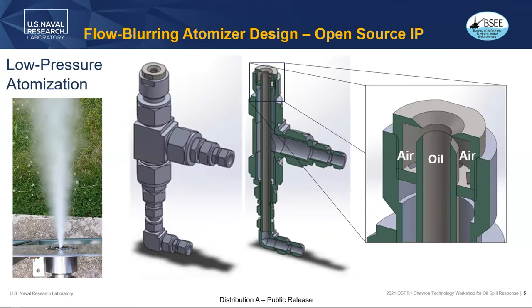The atomizer is pretty large and pretty simple. As far as intellectual property, this is open source — I can provide diagrams, cross sections with dimensions, and academic papers for those interested. You've got air coming up through the outside, oil up the center, and the air creates this rapid mixing and shear region that atomizes the oil to fairly fine sprays.